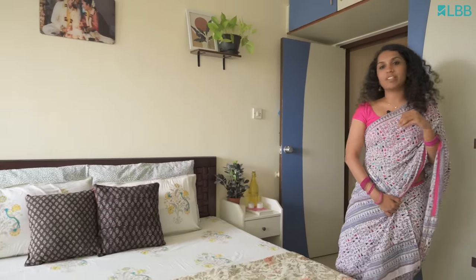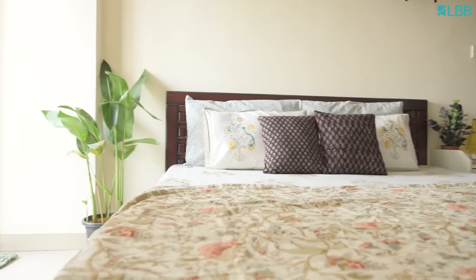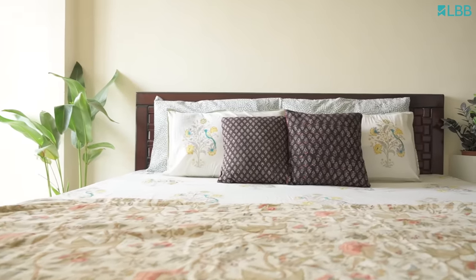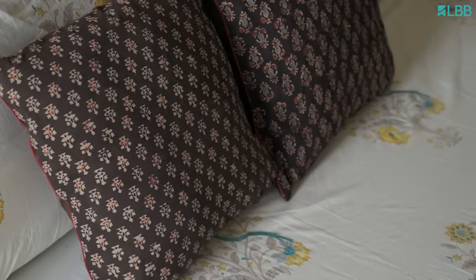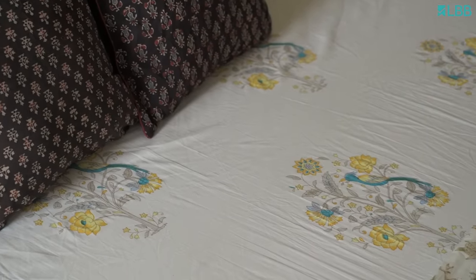This is the master bedroom of our place and the most minimal space in our house, because I wanted the decor to be very simple here since my husband claims it to be his den and he prefers it that way. I've just added my favourite traditional prints again on the bed, coupled with Ajrak prints. I've added a side table next to it, kept minimal decor with a few candles and a journal.